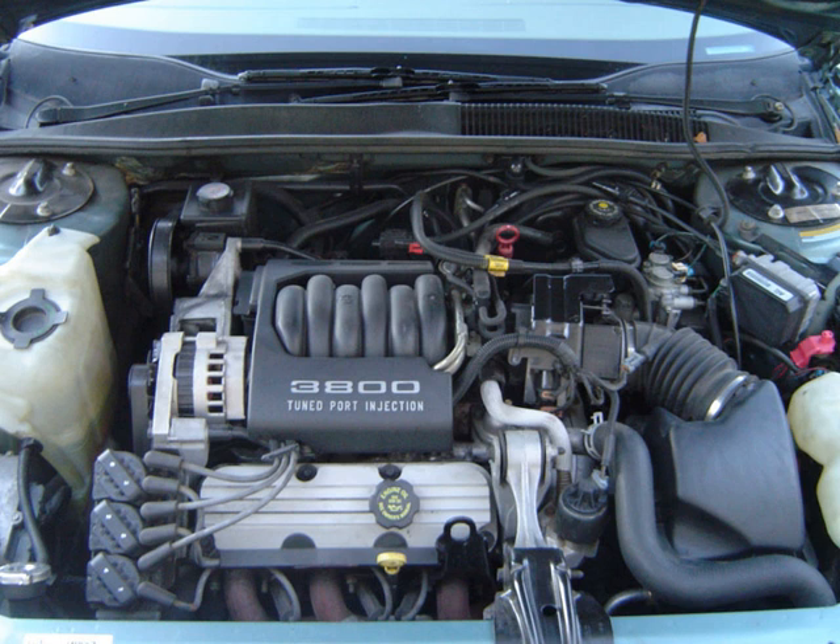Applications for 1991–1995: Buick Park Avenue Ultra; 1992–1995 Oldsmobile 88 LS (opt), LSS (opt); Oldsmobile 98 Regency Elite (opt), Touring Sedan; Pontiac Bonneville SSEI with H4 URO (not badged), SLE (opt), SC Package, SSE (opt), and SSEI; 1995-only Buick Riviera (opt).